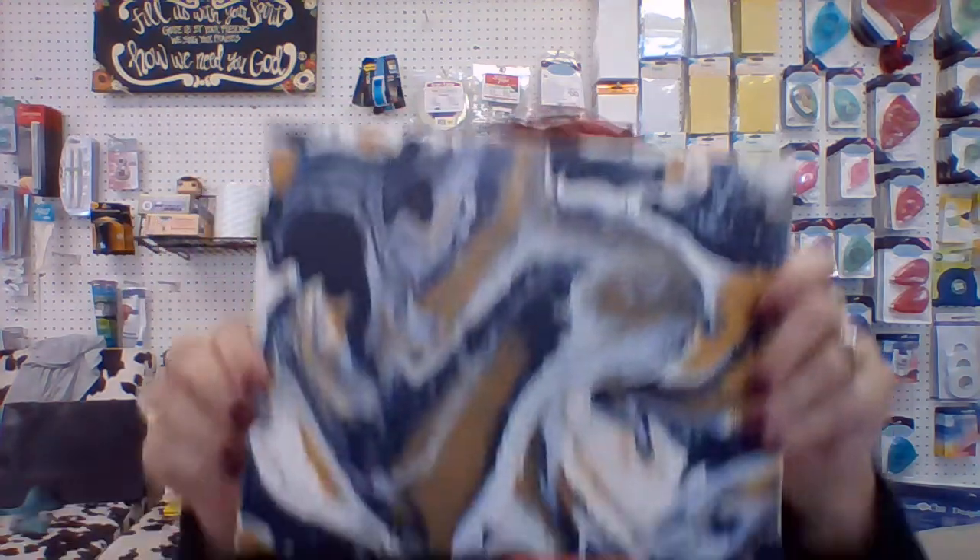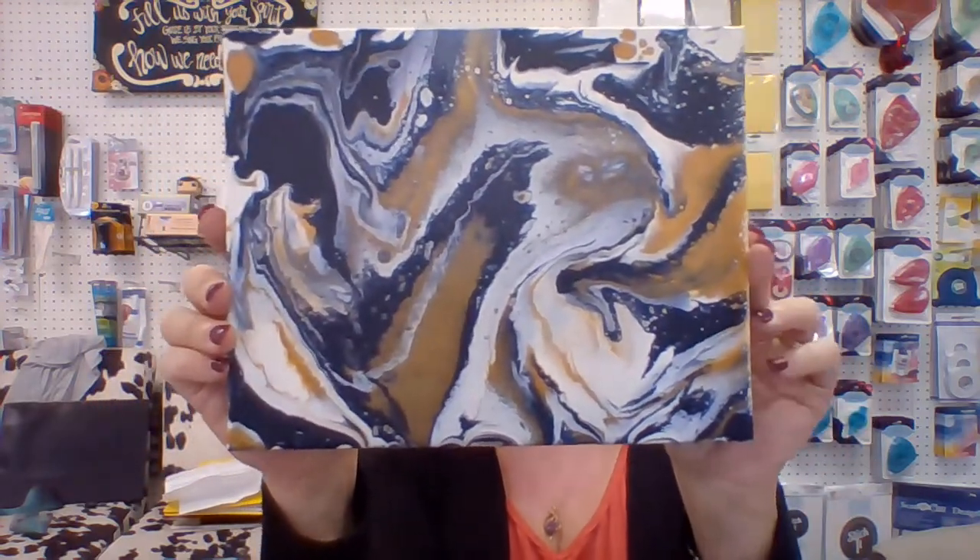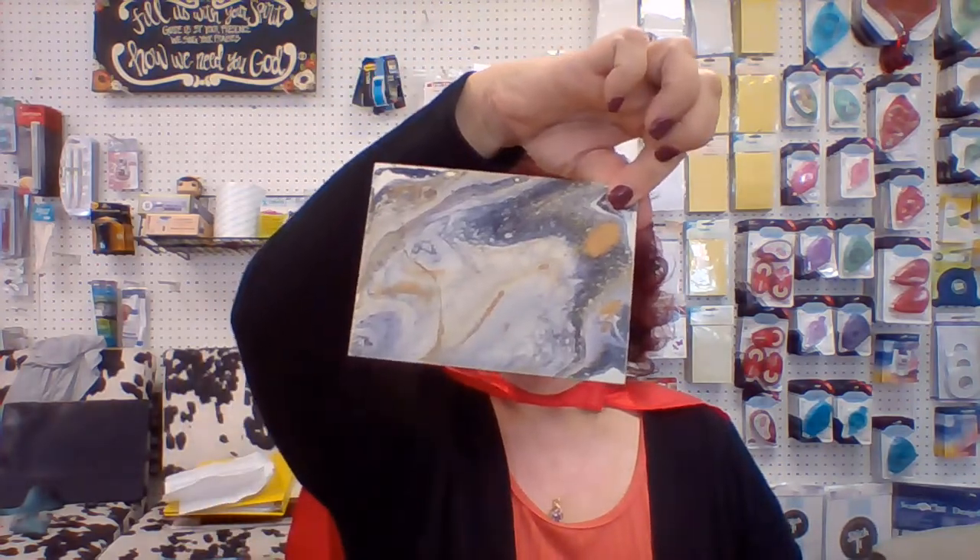There were a couple things I wanted to show you because the camera didn't do it justice when I took pictures. For those of you who are interested in the paint pouring workshop that are coming up, this is the final product of what Mandy did — there's that one, and then the smaller one she did is there. That is the final product from that workshop.